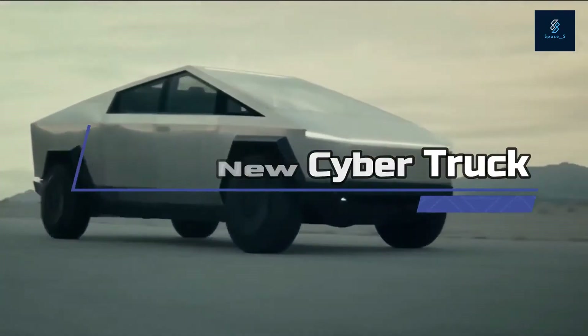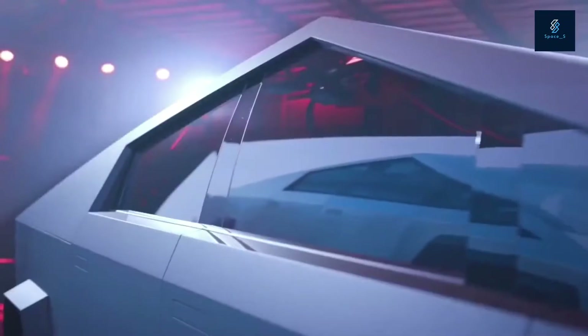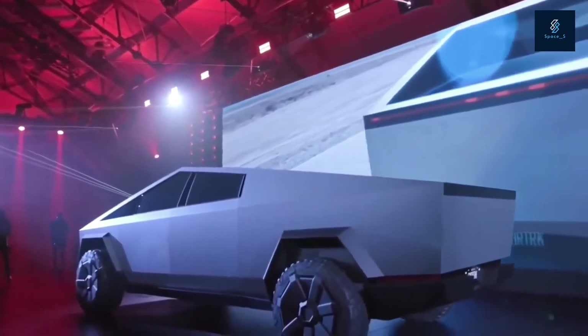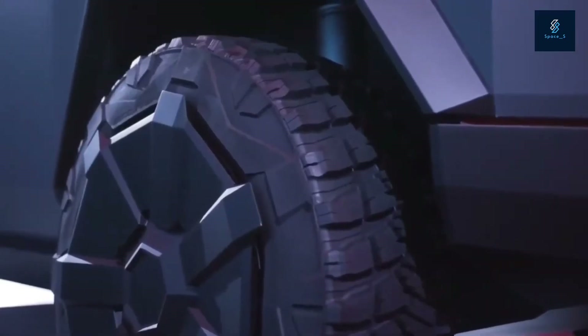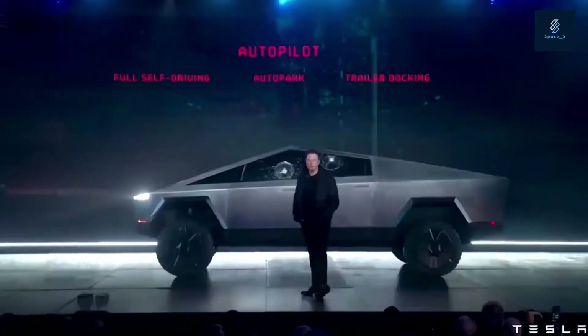Tesla New Cybertruck. The Tesla Cybertruck is the second major Tesla vehicle outside the mainline S, 3, X, Y lineup. The first outsider actually predated the line — the Roadster. This outsider is a very different beast however. The Tesla Cybertruck is the automaker's take on an electric pickup truck, and it's an absolute unit.